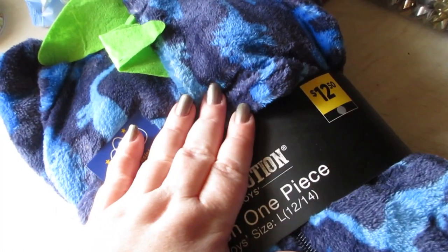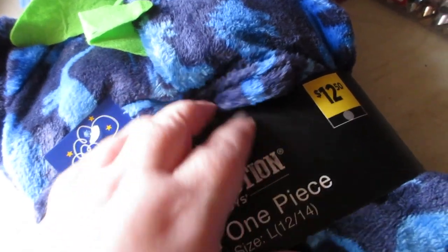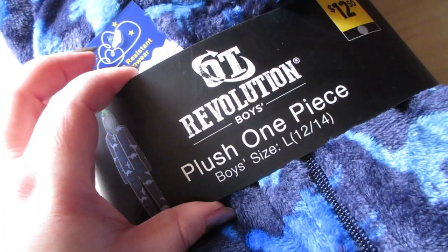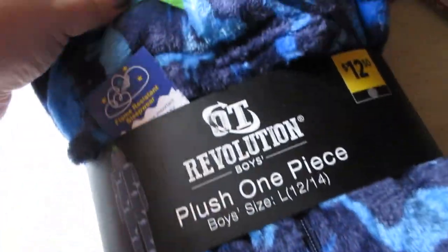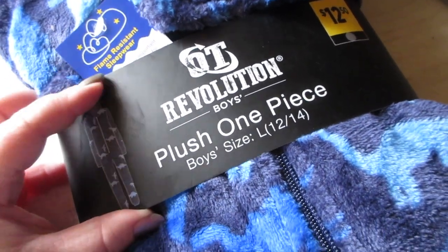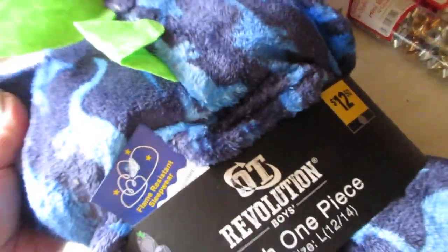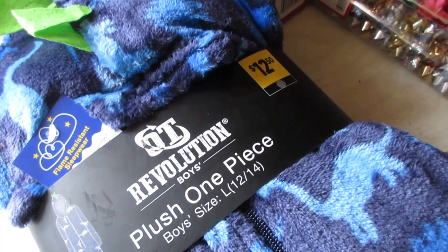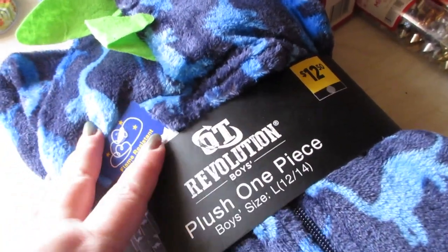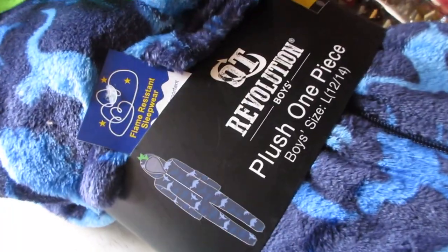The plush one-piece pajamas are also marked down — they had been twelve fifty but were six twenty-five today. These are super soft. I got a dinosaur onesie pajama set in boys' size large — super soft and plush for six twenty-five, you really can't beat it. They also had rainbow ones for women and girls, and sloth ones in rainbow as well. This was the only print available for boys.